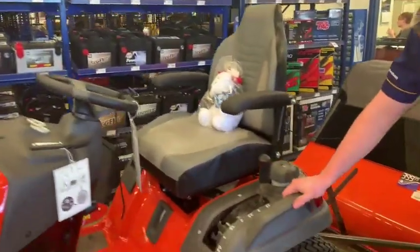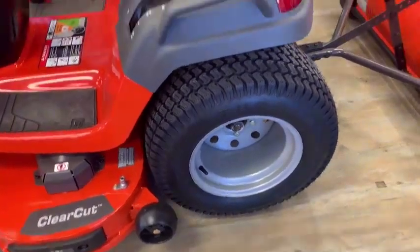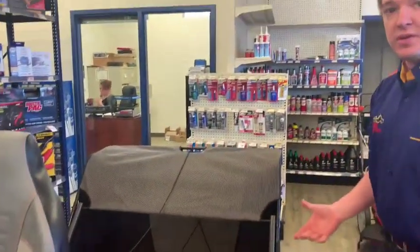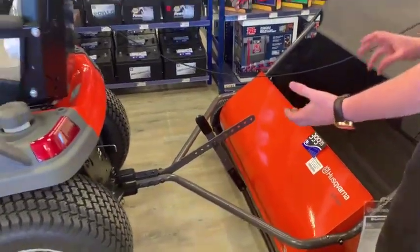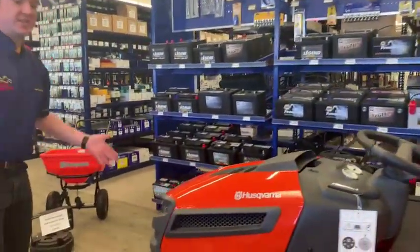I'd also like to point out the larger rear wheels for a little bit better traction. We have displayed on this one some of the available accessories you can get. This one in particular is the lawn sweeper, but you can get tons of other things — bag hookups, a snow blade for the front, all kinds of good stuff.